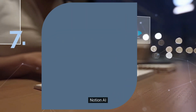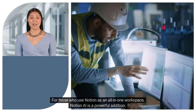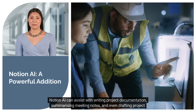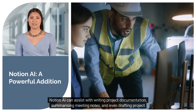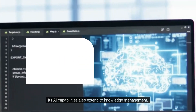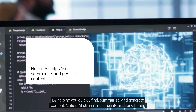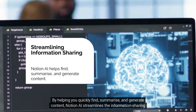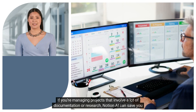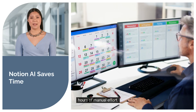Number seven: Notion AI. For those who use Notion as an all-in-one workspace, Notion AI is a powerful addition. Notion AI can assist with writing project documentation, summarizing meeting notes, and even drafting project proposals. Its AI capabilities also extend to knowledge management — by helping you quickly find, summarize, and generate content, Notion AI streamlines the information sharing process within your team. If you're managing projects that involve a lot of documentation or research, Notion AI can save you hours of manual effort.